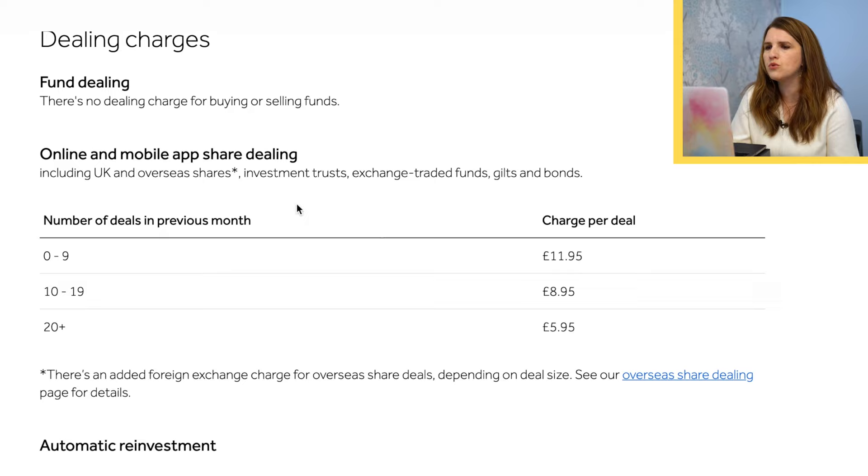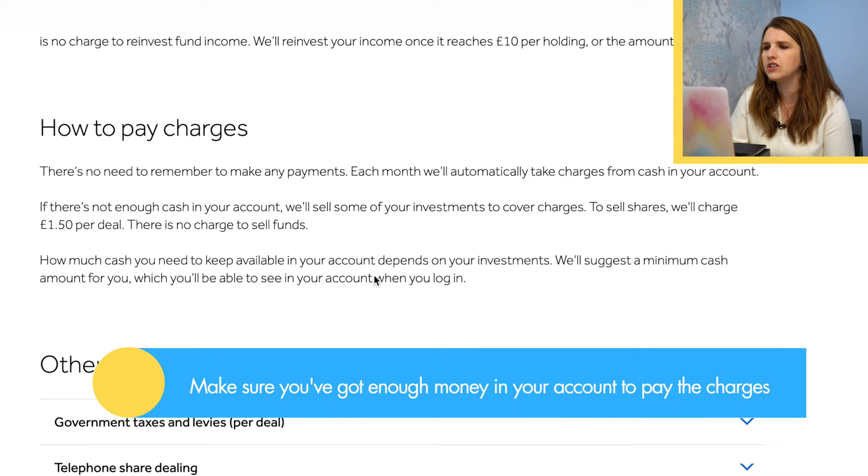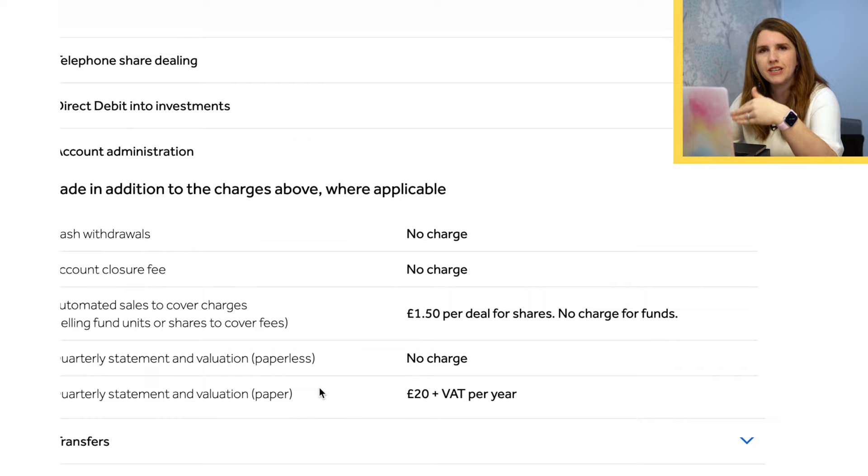Obviously the more you're buying and selling — if you're using stocks or ETFs — be okay with those charges. You could also want to reinvest automatically; they offer you that, though be aware there is a potential charge if it's not an accumulation fund. You also need to make sure you've got enough money in your payment account to cover the charges. Once a quarter or month, you'll see that charge come out — keep cash there, or sometimes it'll sell your shares to cover it. Keep an eye on it every month. There are also various admin charges, such as for paper copies of statements.